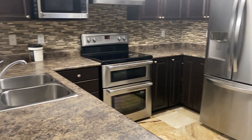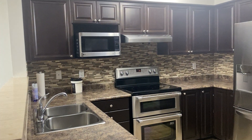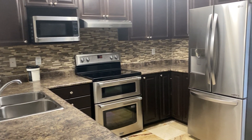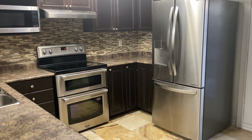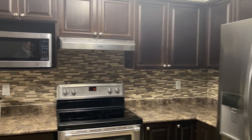To our left, we have the kitchen area with your microwave, your double oven, as well as your stainless steel fridge and dishwasher, and some tasteful backsplash.